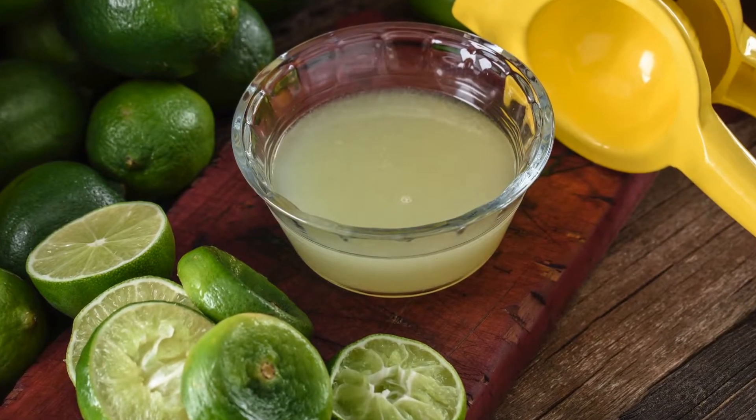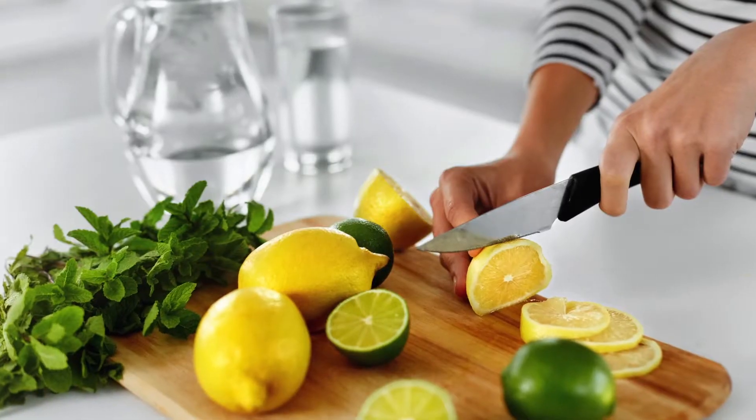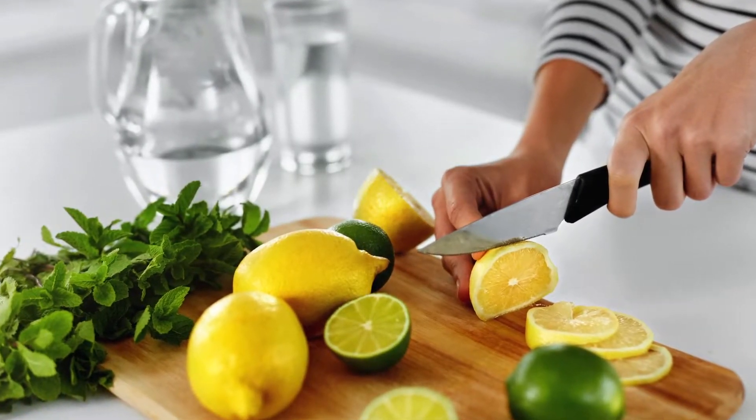Adding citric acid to your diet can help. Citric acid inhibits or stops stones from forming and breaks them up into smaller pieces so they can pass. Try to include at least half a cup of lemon or lime juice in your diet daily.